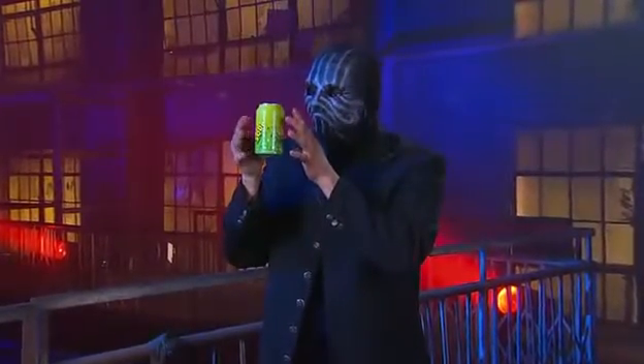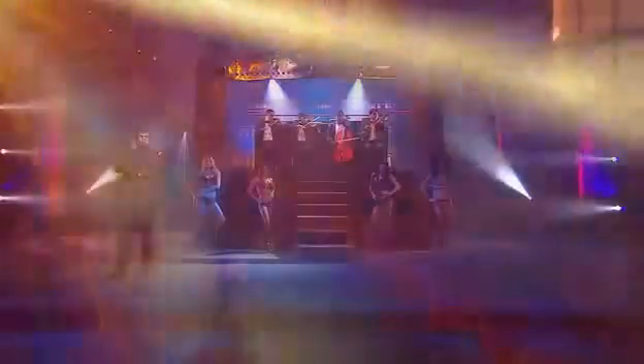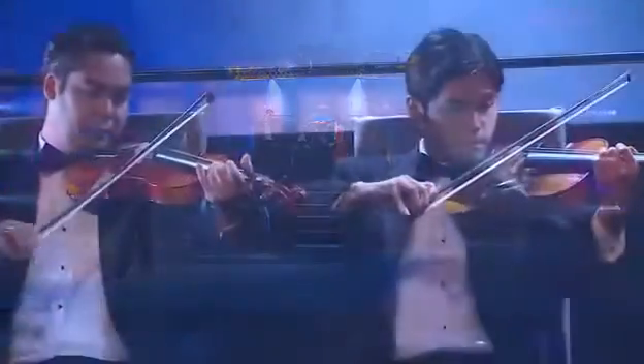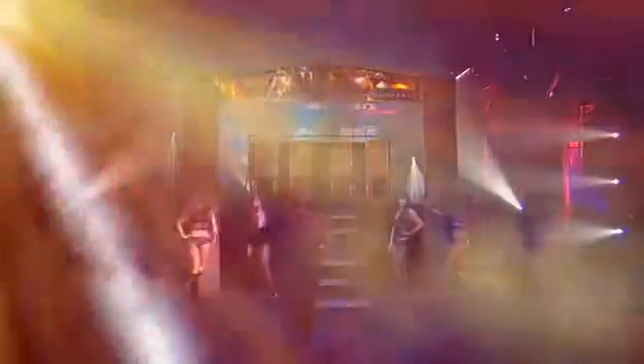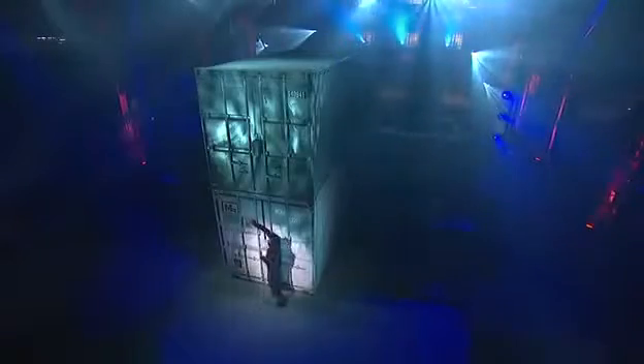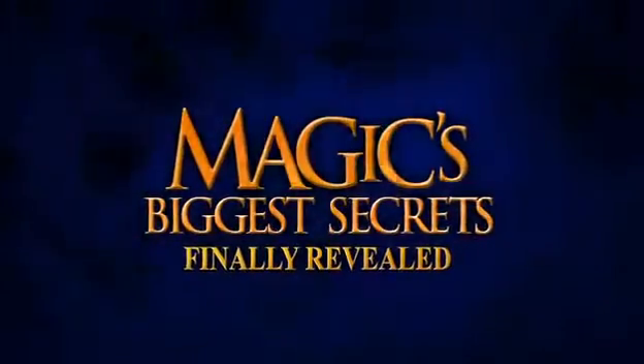Next, a trick you can do at home — the magician shows you how to make a can float through the air. Watch as a string quartet makes beautiful music together even after they disappear. Plus, find out how a superstar walks through a great wall of steel when Magic's Biggest Secrets Finally Revealed returns.